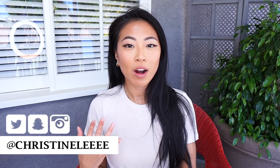Hi everyone, welcome back to my channel. If you're new, my name is Christine. So today I'm bringing to you guys a casual lookbook. These are more outfits that I will wear during the week if I don't have anything in particular planned. It's just more casual outfits.